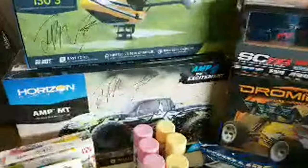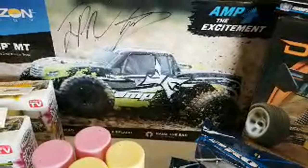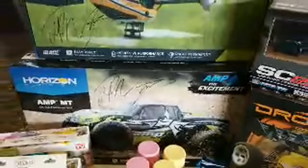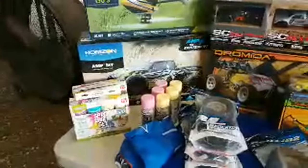I'm going to pull these out so you can see what the box art looks like. Let's call it the Amp MT — like I said, I think they're $130. Everything's in the box and it comes pre-assembled, pre-painted for you. All you have to do is charge up the battery pack and you're ready to go have some fun.